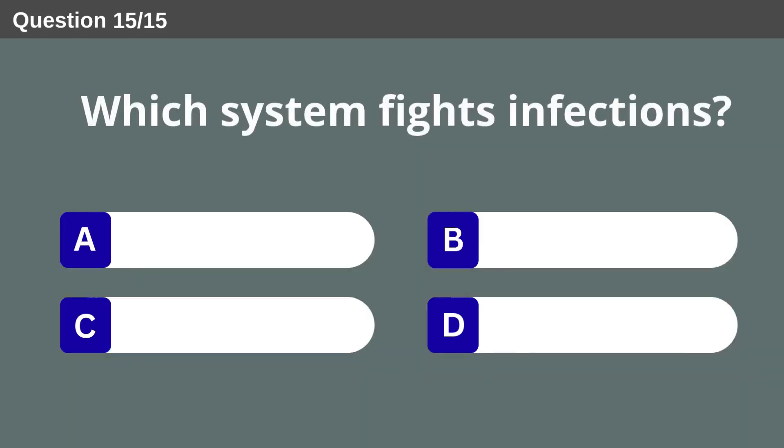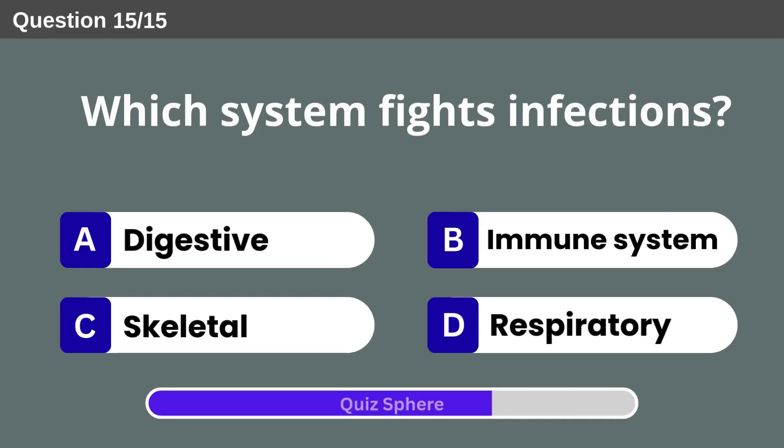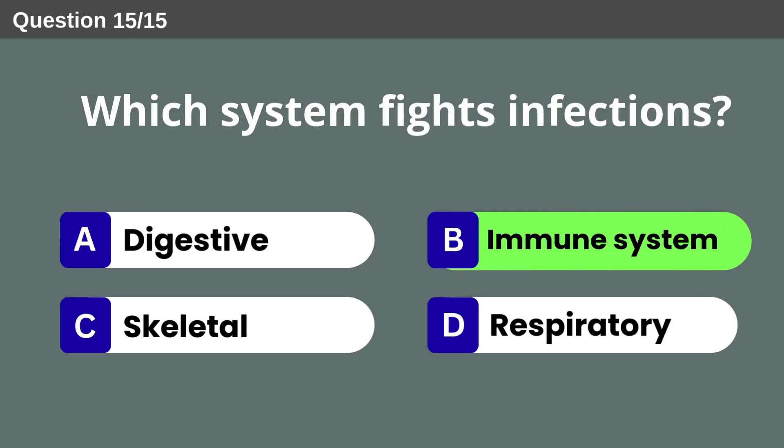Which system fights infections? Immune system.